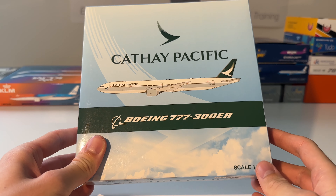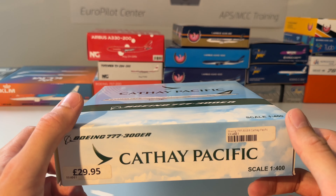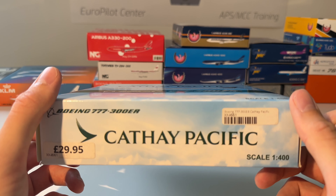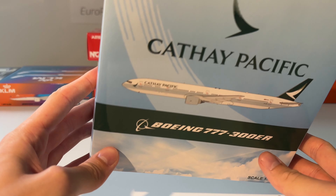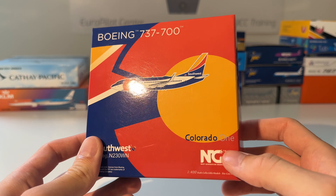The next model in this collection is this Cathay Pacific Boeing 777-300ER. Until this day I'm still wondering which manufacturer this is — I think it's GC Wings. Here you can see the model out of the box — beautiful model, absolutely nailed it with heavy detail on this one. Very nice model.